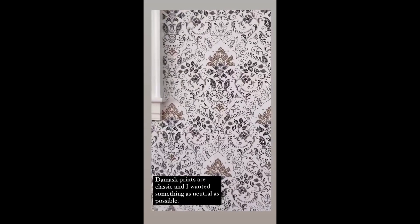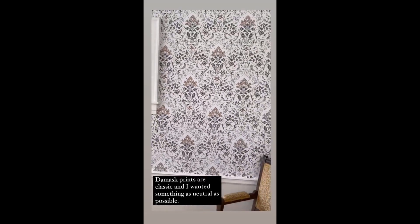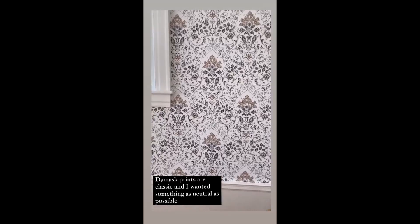Just shared our wallpaper in the dining room — I absolutely love it. I don't know why I just love it. Well, I do know why: I wanted a damask print. I just think damask prints are very classic. When I saw this, I knew it was it.